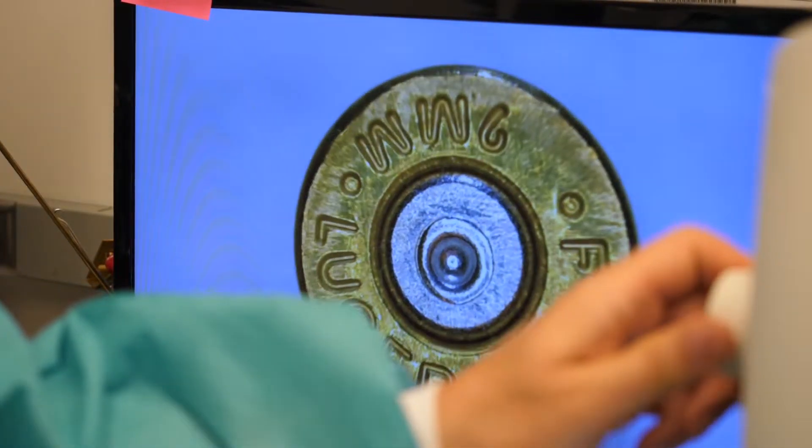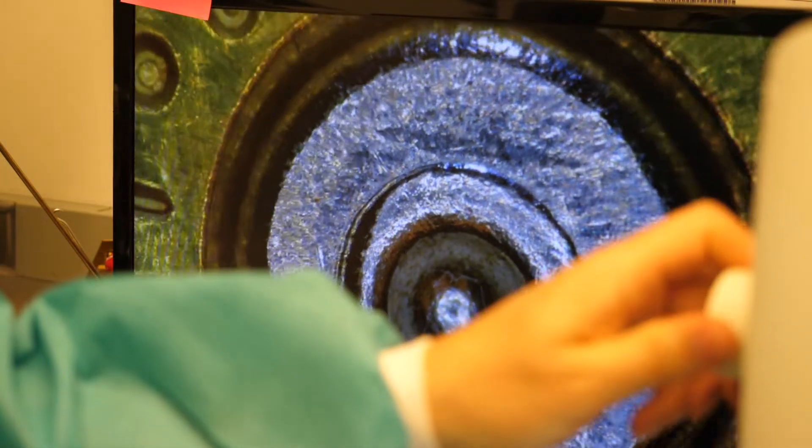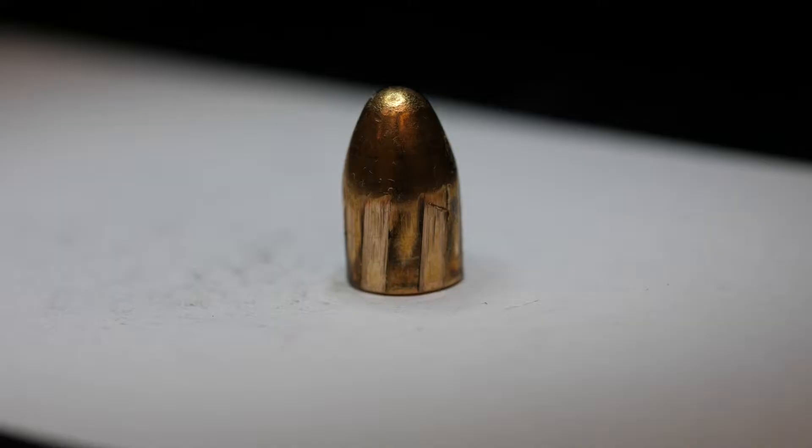The guns leave behind what you would call — or what would be equivalent to — a fingerprint. A firearm is made of metal, and metal is crystalline in nature, so when that metal is machined it leaves behind unique features. These features are then transferred to bullets and cartridge cases during the firing process.